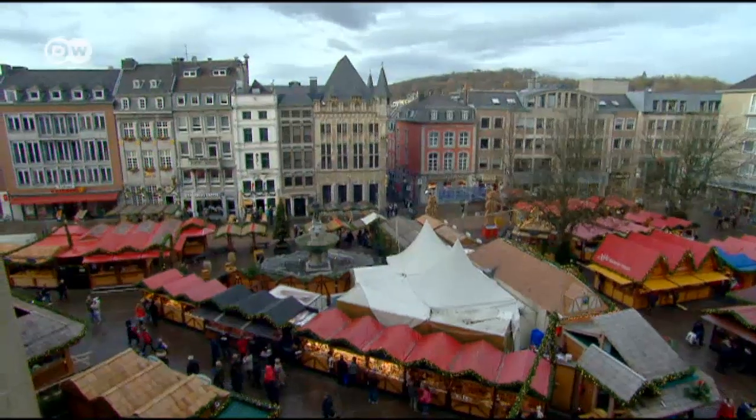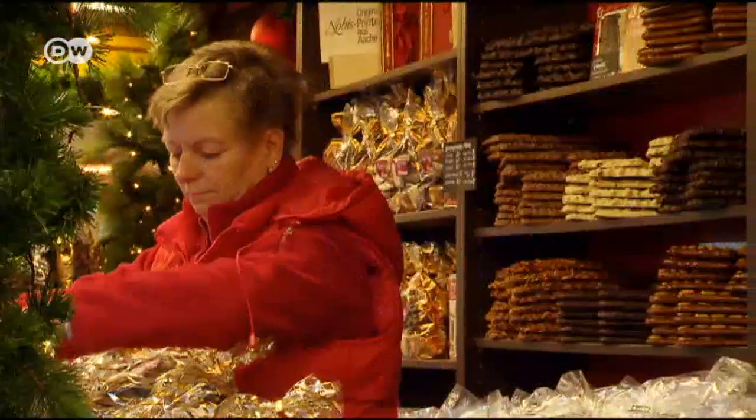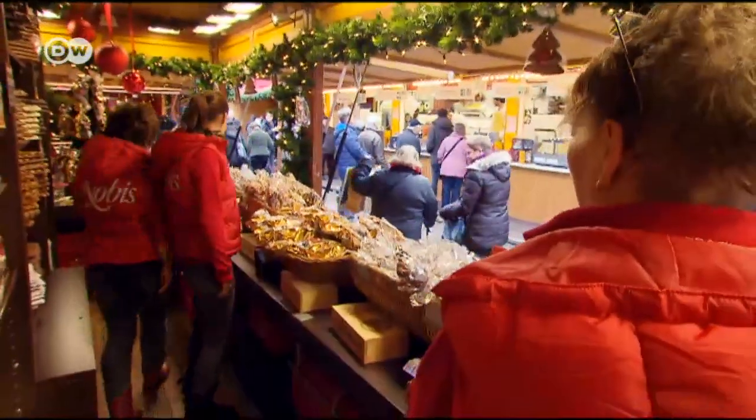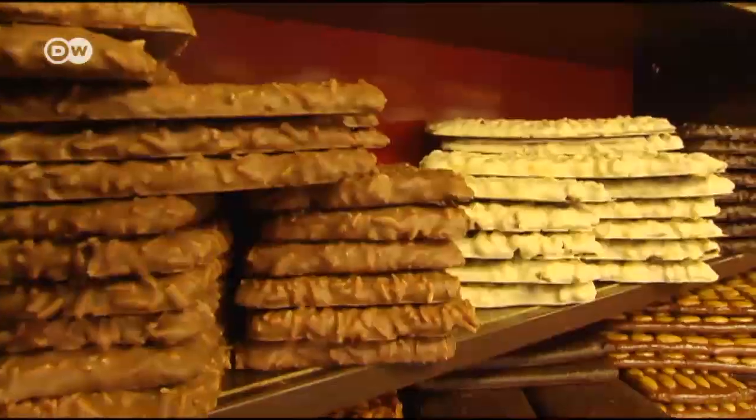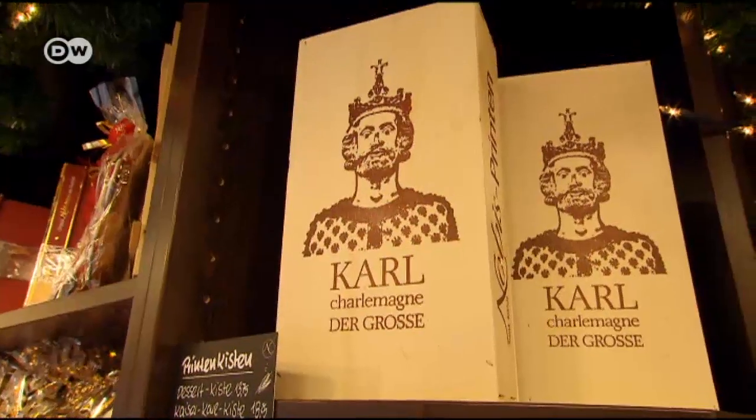The Nobis Bakery operates one of the 150 stalls. It's been producing Aachen gingerbread according to the original recipe since 1858. And today they also come with nuts, almonds, chocolate fondant icing, or even in the shape of Charlemagne himself.